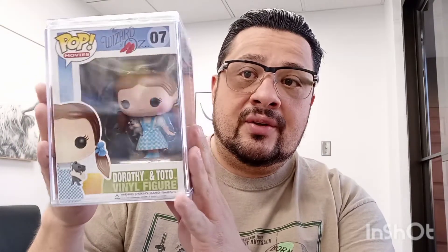The first pop I ever got was Dorothy from Wizard of Oz. It was in my mom's shelf or cabinet that she had before she went to the nursing home. After she got moved in there, I'd seen Franchise Kicks open up some boxes and I thought Funko Pops are pretty cool. I've seen them before and I always wanted to pick some up, but never actually did.